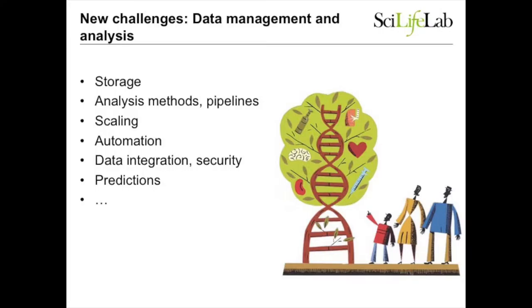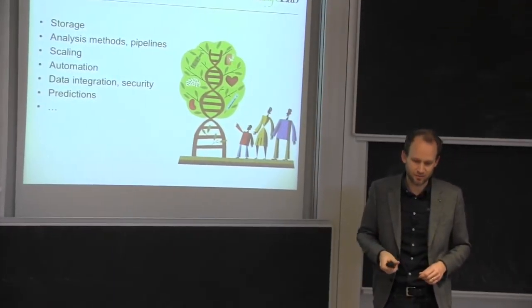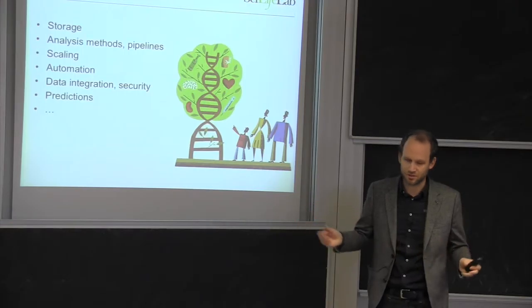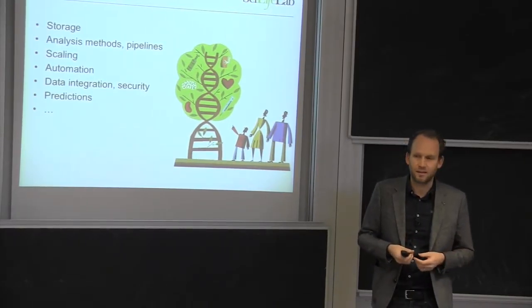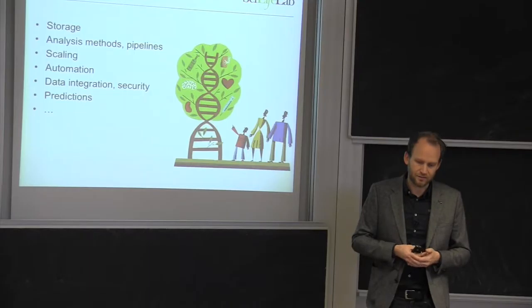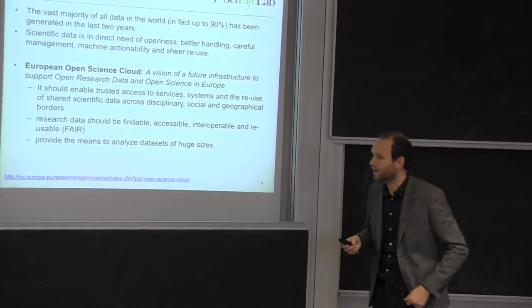This presents us with a lot of challenges. We need to store the data, we need to analyze it in a way so that it completes in time. We need to automate as much as possible so we don't need to do manual tasks all the time. We also want to integrate data from many very different fields and different instruments. We have to worry about security because a lot of data in this field has a connection to humans and health. And in the end, a lot of it is what we would like in healthcare — to do predictions.